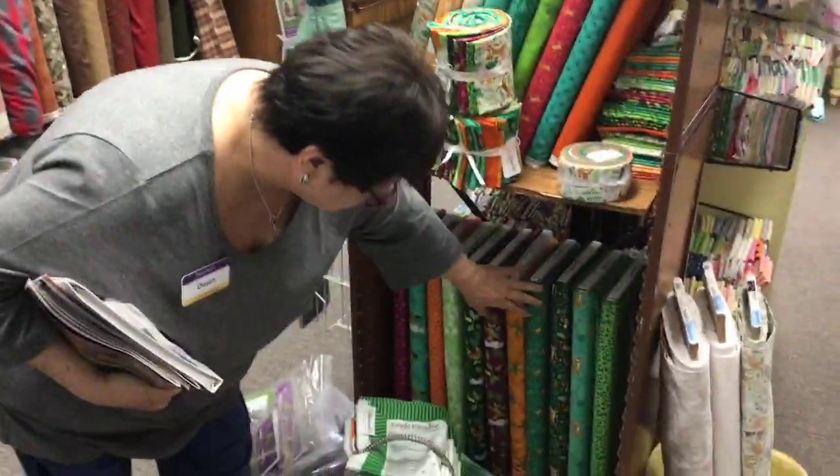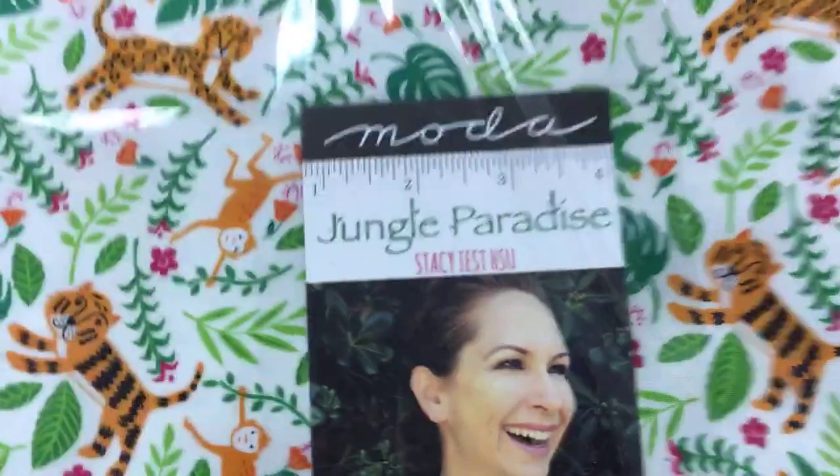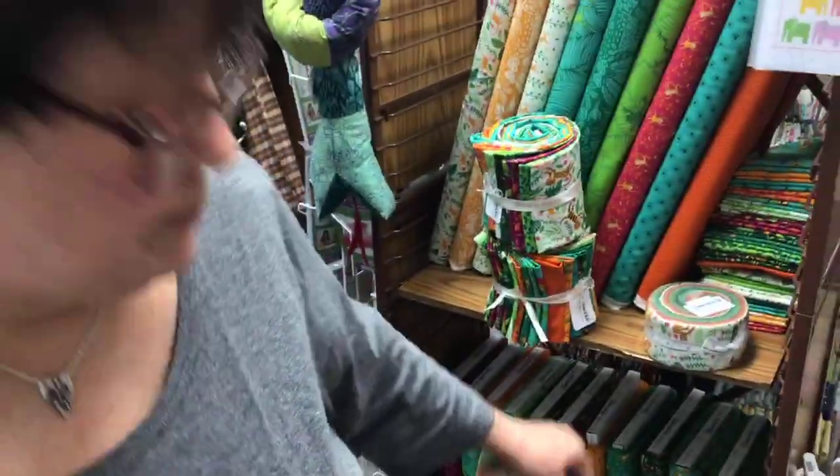But this fabric is by this lady right here — Stacy. Isn't she cute? And this is her fabric called Jungle Paradise. The reason Peter's so psyched about it — where's your sample, Peter? My sample's hanging over there on the wall. We'll go see it after a bit.